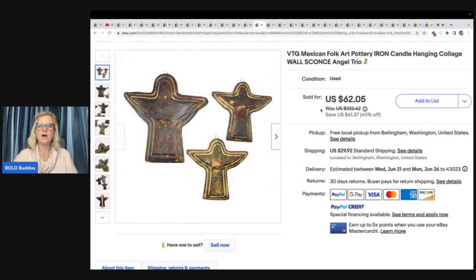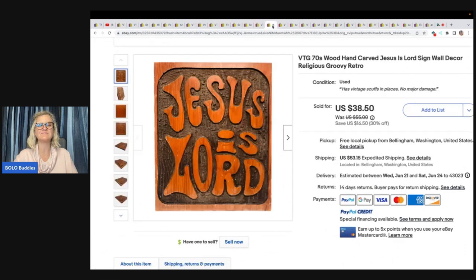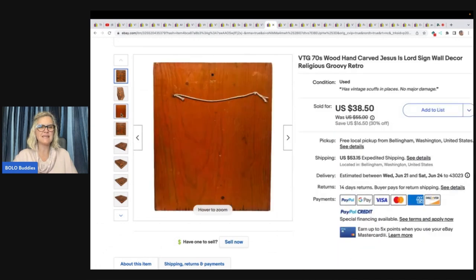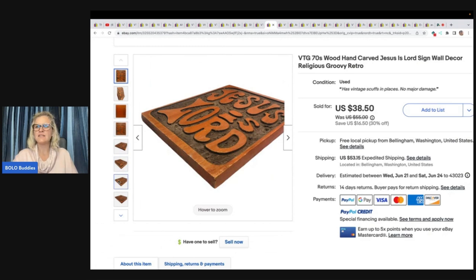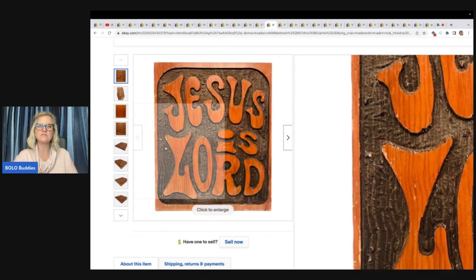Vintage Mexican folk art pottery iron candle hanging collage wall sconce angel trio — Goodwill $9.99 for the whole set on a 30% off day. Buyer was all in for $69.58. And here's a groovy retro religious wall decor piece from the 70s, 'Jesus is Lord' wood carving. Got this at Goodwill for $1.99, took a best offer, and the buyer was all in for $40.31.